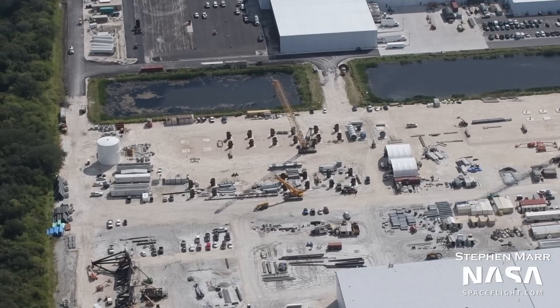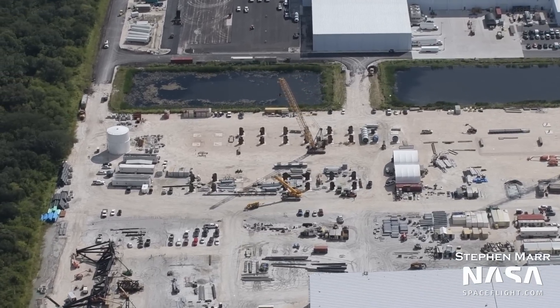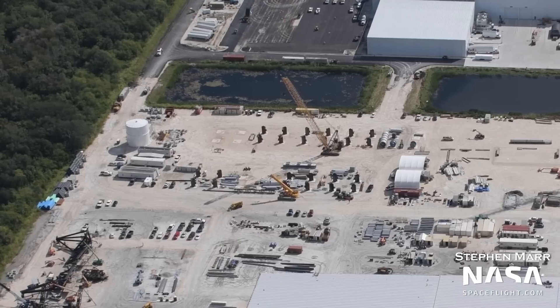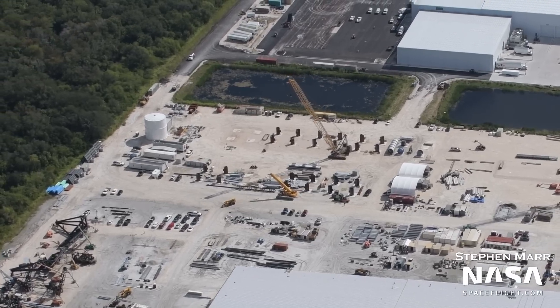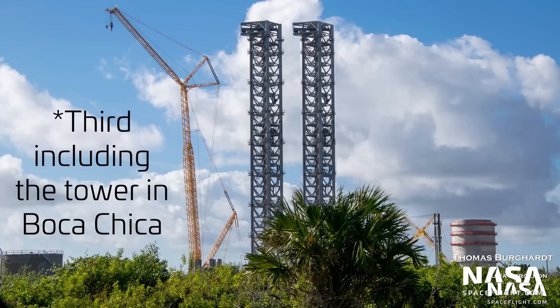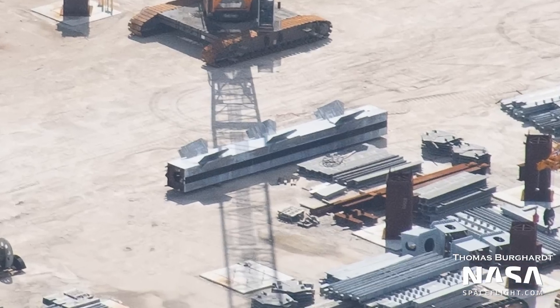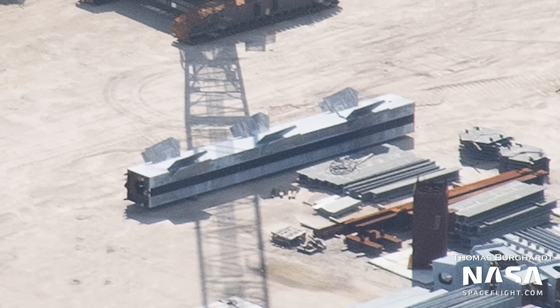Moving to the east, at the tower construction area, new tower parts have appeared, which is curious mainly because the tower at 39A has been topped out. So these parts are for a new second — third tower? One column in particular can be seen with rails on it, which further confirms it is for yet another Starship launch tower with chopsticks.